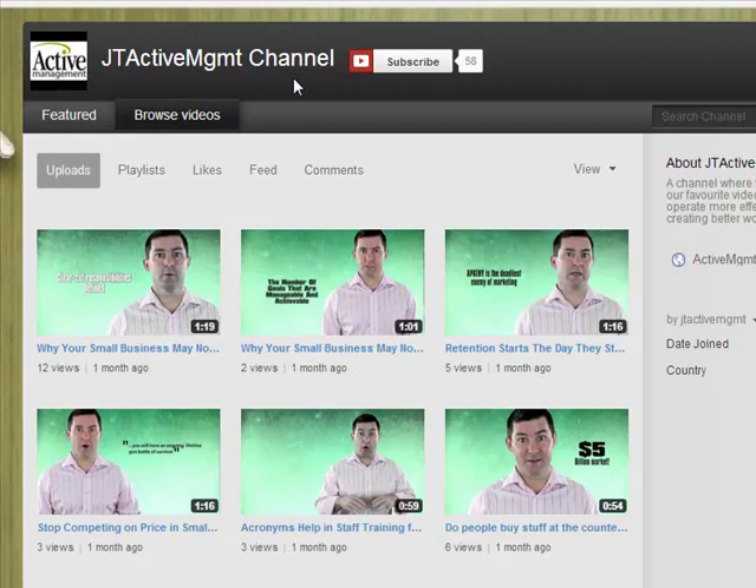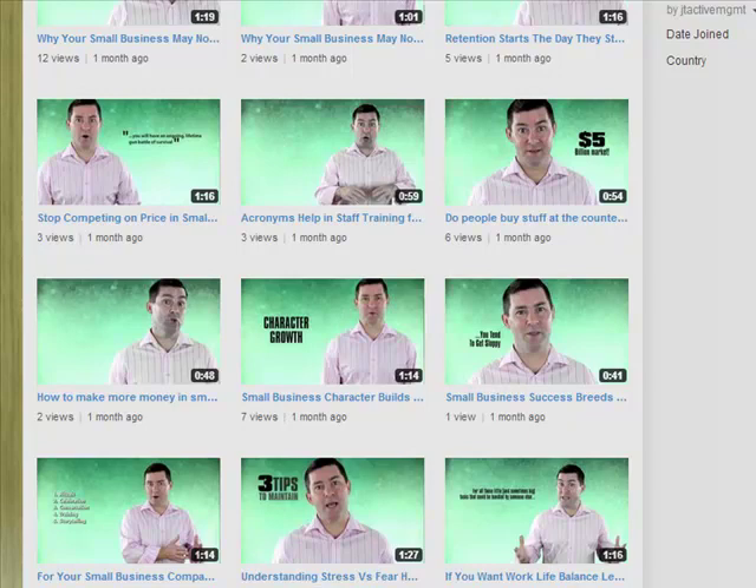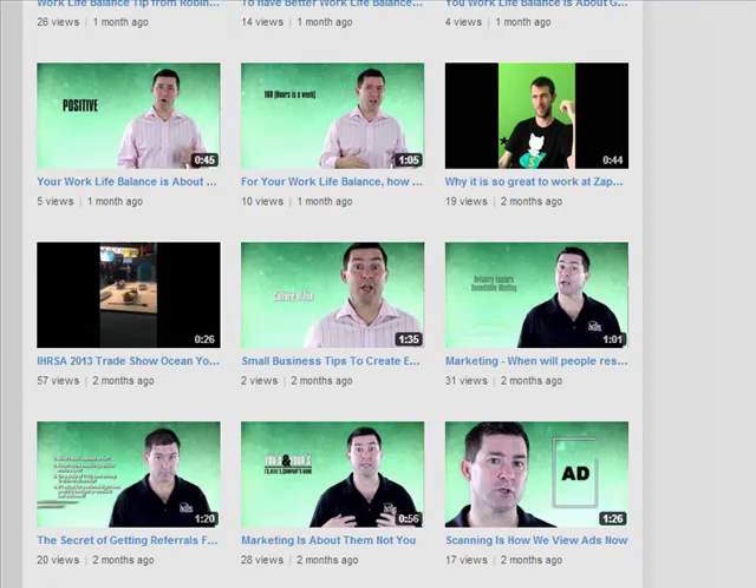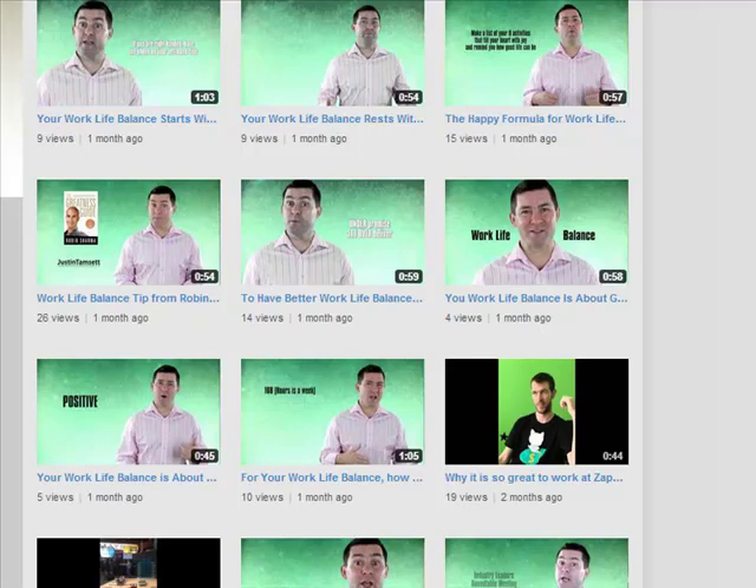this is one of our clients, Justin, who runs a business coaching practice and does a lot of work in the personal development and also the personal trainer fields. Justin had done a great job — he'd spent quite a bit of money getting some really professional looking videos done as you can see there. The problem he was having was he had 170 videos in his YouTube channel but he just wasn't getting a lot of views. You can see the number of views there: 14 views, 9 views and so on.